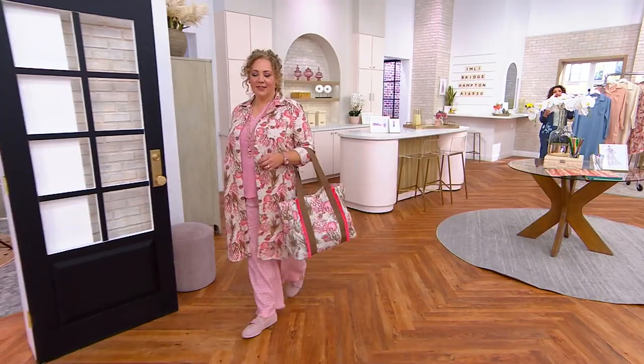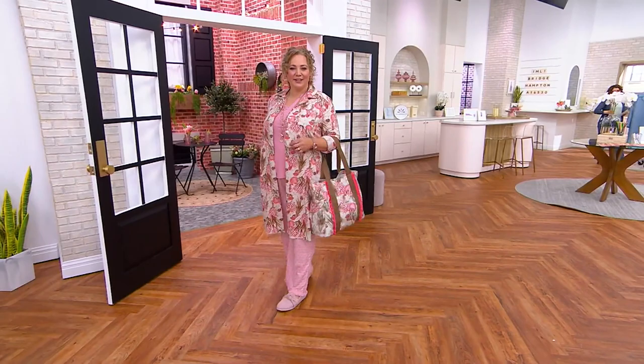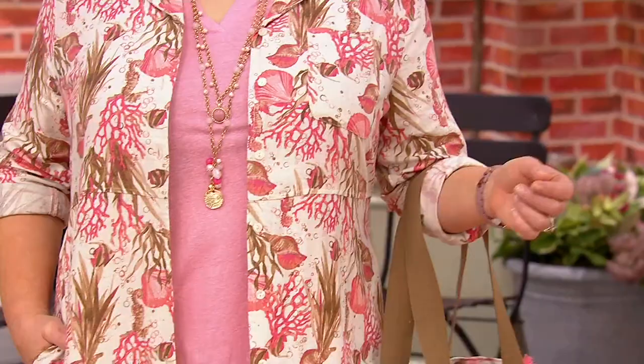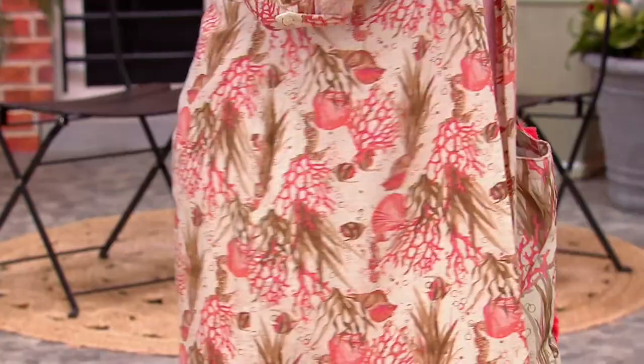Look at Rebecca — you're 5'8", aren't you, Mrs. De Winter? And that print is so marvelous. Mrs. De Winter does have the house on the coastal shore! She looks incredible in that seashell and coral print. That is so beautiful and so chic.